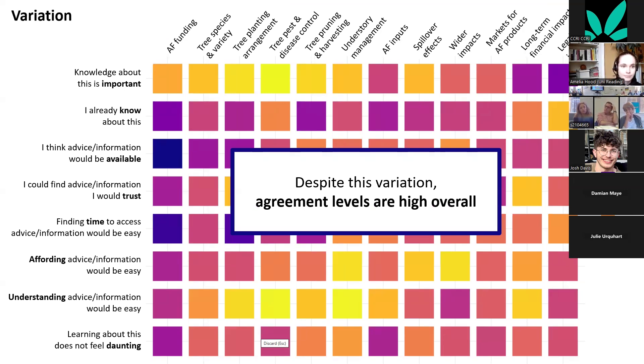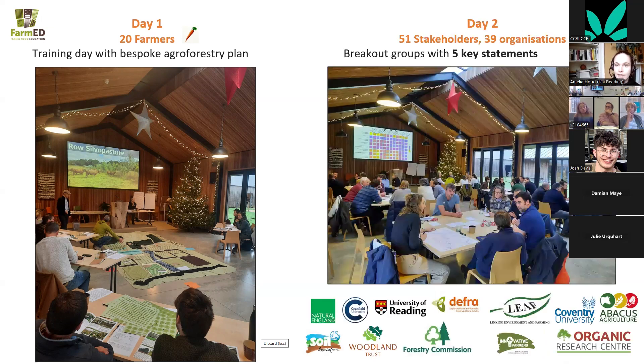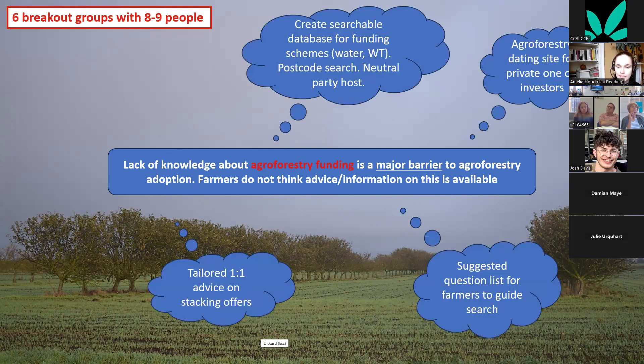I took these results to a two-day workshop with 20 farmers on the first day, where we did a training day and designed bespoke agroforestry plans for their farms with agroforestry consultants at Farm Ed. On the second day, we had 51 stakeholders across 39 organizations, running six breakout groups with five key statements each. These included statements like 'lack of knowledge about agroforestry funding is a major barrier to adoption' and 'farmers do not think advice is available'.